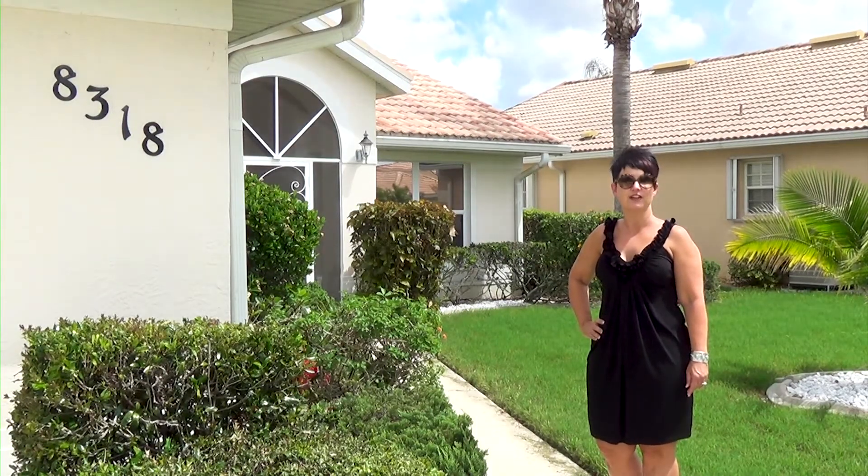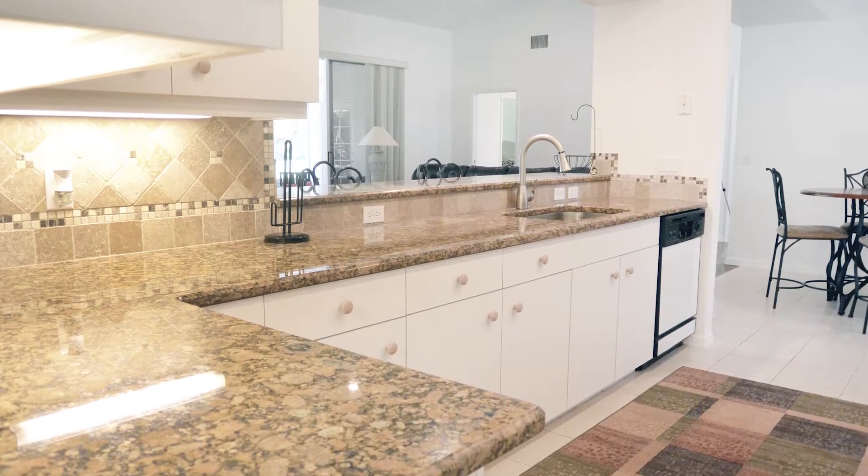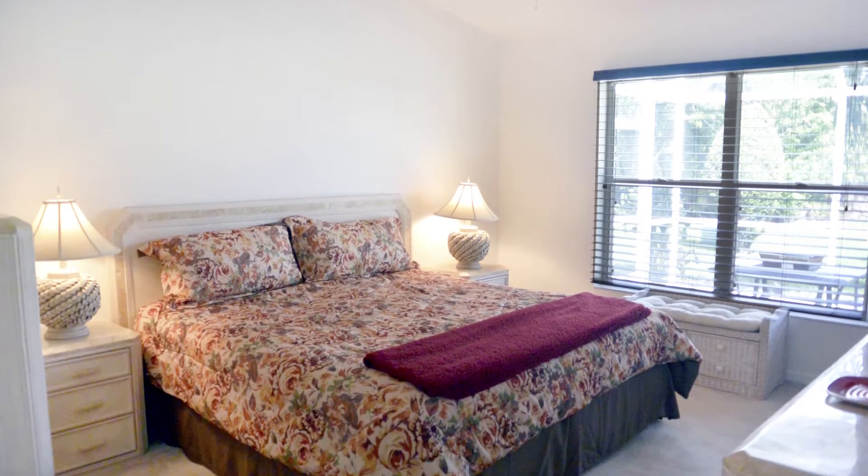8318 Parkside Drive is being sold fully furnished, so bring your flip-flops and move right in. Stop in and see for yourself all this home has to offer. Call the Hesse Team today to schedule an appointment, fall in love, and make an offer.